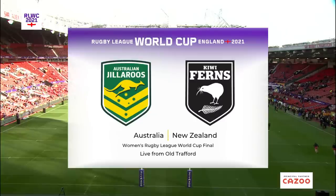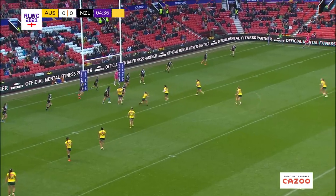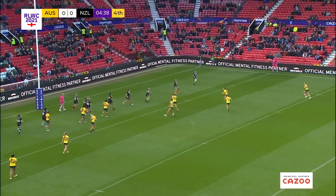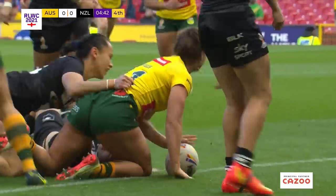Out of there now. Acting half is Davis. It goes back to Brigginshaw. Shows the ball — he likes to pass it. Half the gap. First try for Australia.